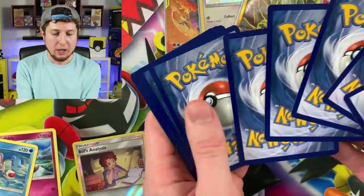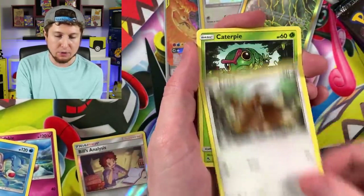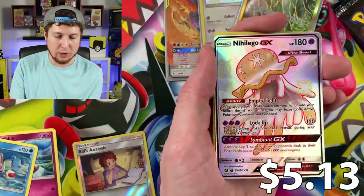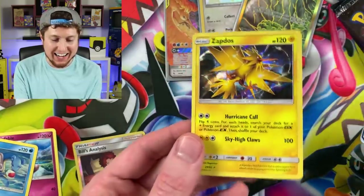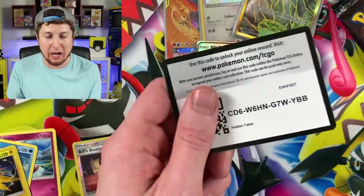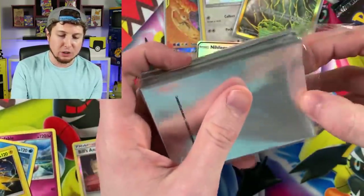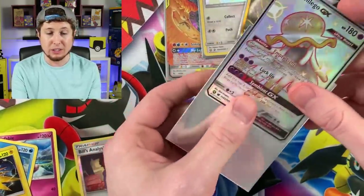Shiny Greninja — a lot of people say they've pulled a bunch of those but I cannot pull one. Jigglypuff, Eevee, Caterpie, Paras, Ekans, Energy, Brock's Gem, Giovanni's Exile, Lieutenant Surge's Strategy — hey there we go, Shiny GX! Ultra Beast goodness! And a Holographic Rare Zapdos. The shiny Pokémon are coming out to have a good time and join the VIP section.